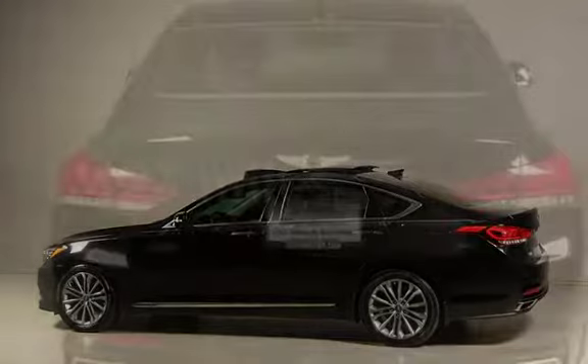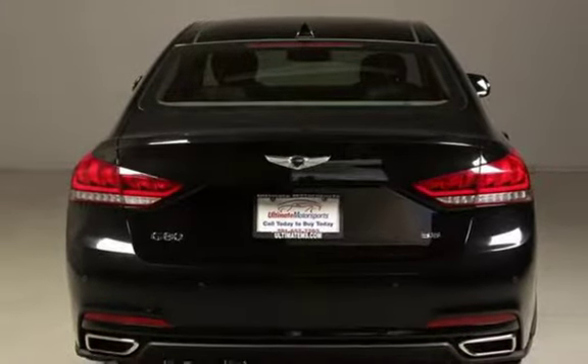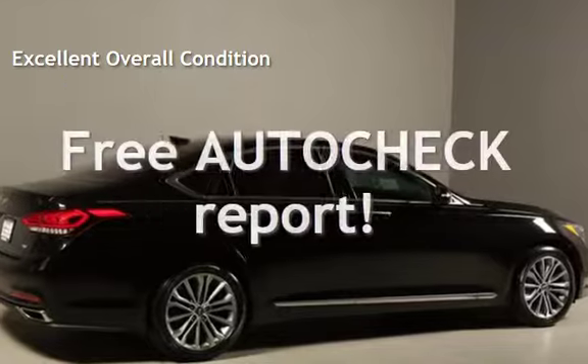This Genesis is a steal with less than 5,000 miles on the odometer. This vehicle is in excellent overall condition. Ask to see the free auto-check vehicle history report.